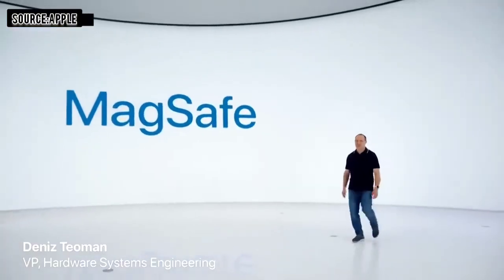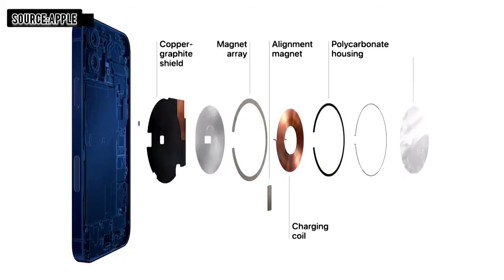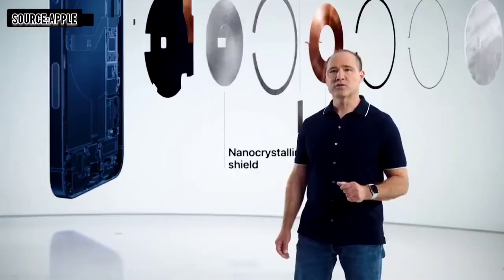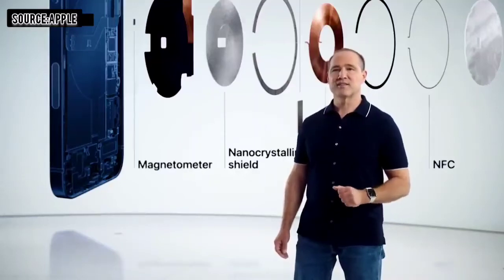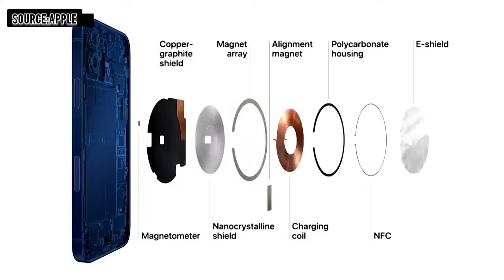MagSafe is an advanced new system that starts by improving the wireless charging experience. Our wound wire coil, which is unique in the industry, now accommodates magnets and maintains compatibility with existing Qi chargers. We improved our shielding design to safely provide up to 15 watts for faster charging. We also added two new sensors — a single turn coil NFC and a sensitive magnetometer — which senses magnetic field strength and can instantly react to it, enabling iPhone 12 to recognize and provide a better experience for accessories.